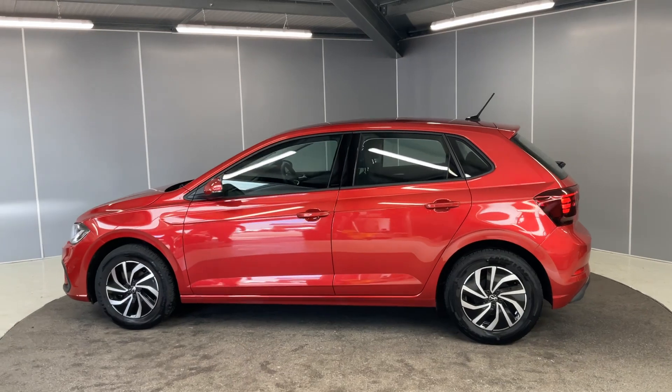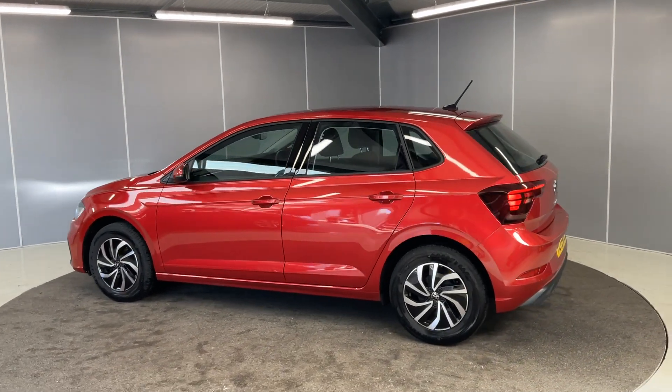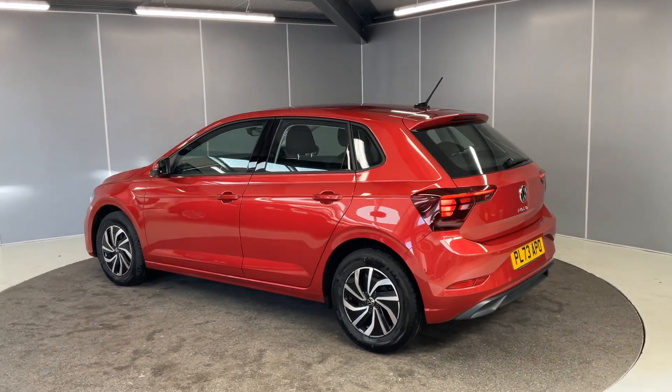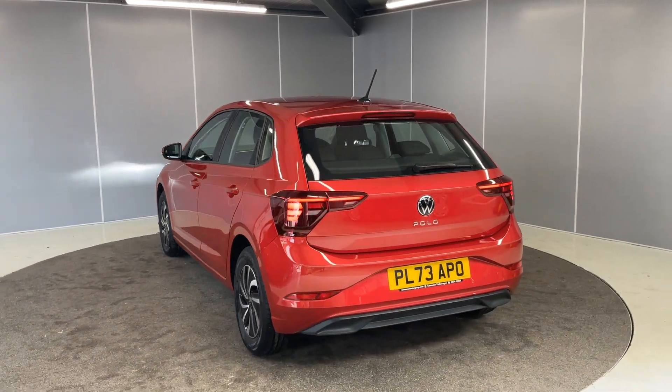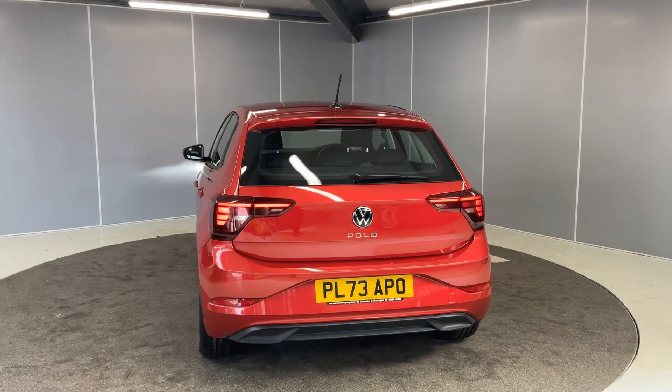This car does qualify for our Volkswagen Approved scheme. So you've got two years warranty, two years MoT cover, and you've also got two years roadside assistance. The car will also go through a 142 point check as part of our preparation.